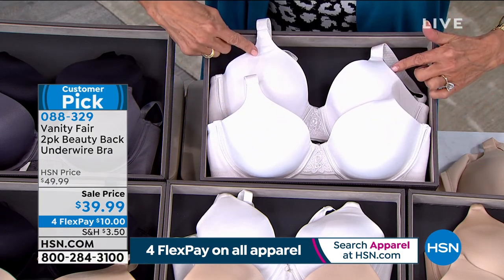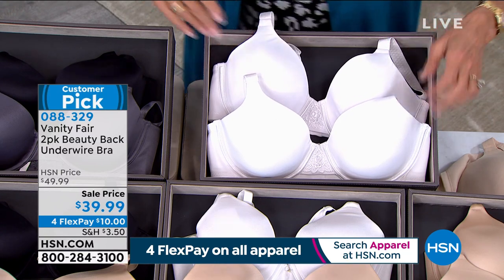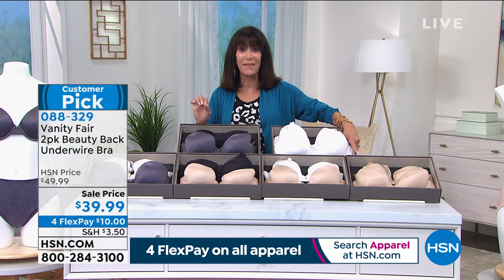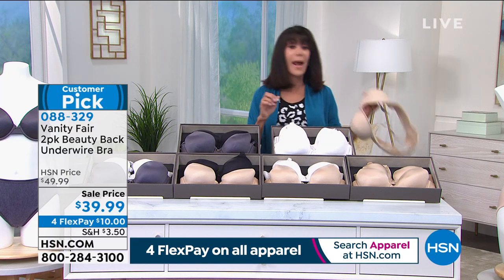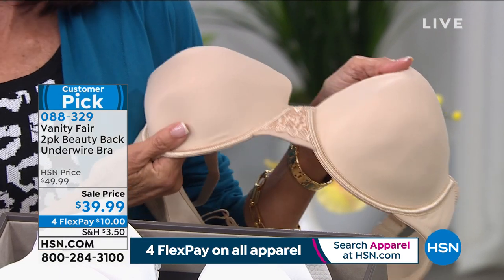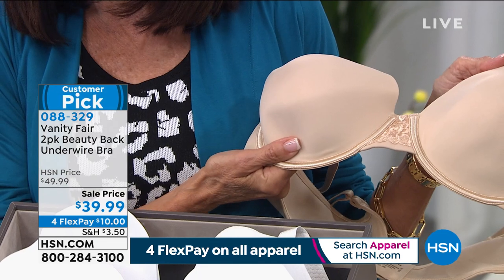And you're getting two of them. If we did this for $39.99, it would be an amazing value because just one in retail is $44. But we're not doing one — we're giving you two of them.